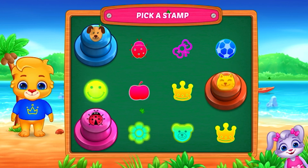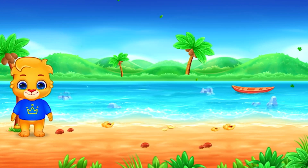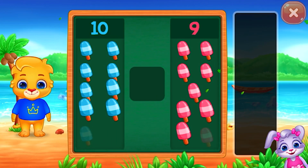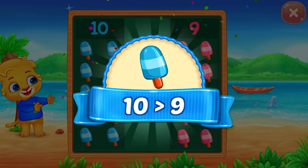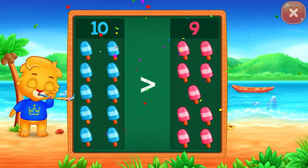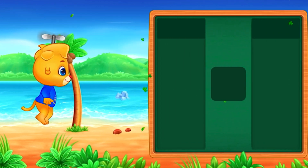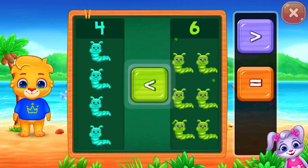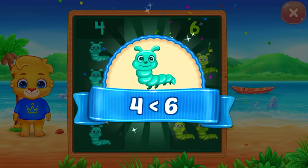Pick a stamp. Ice cream — greater than! Ten is greater than nine. Caterpillars — less than! Four is less than six.